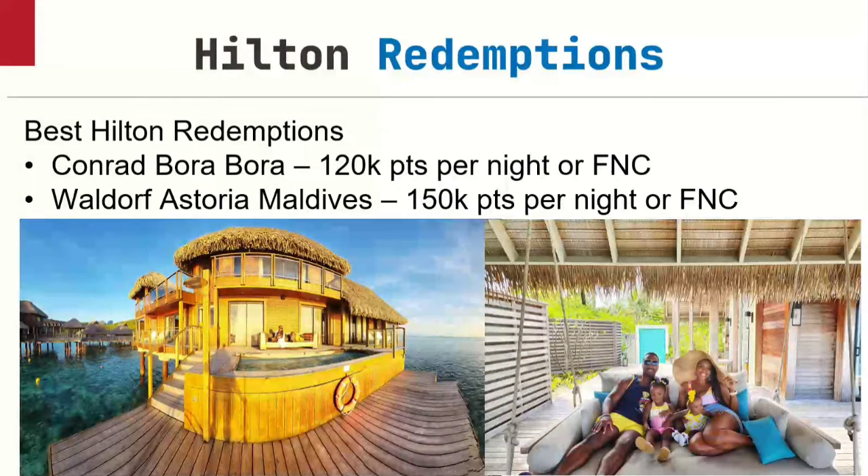Waldorf Astoria Maldives was another place I've redeemed. If you look it up online, it's like $3,000-plus a night and listed at 1 million points per night. But there's a trick where you can find it for 150,000 points per night for a standard room — and you can also use a free night certificate. That's what FNC means.